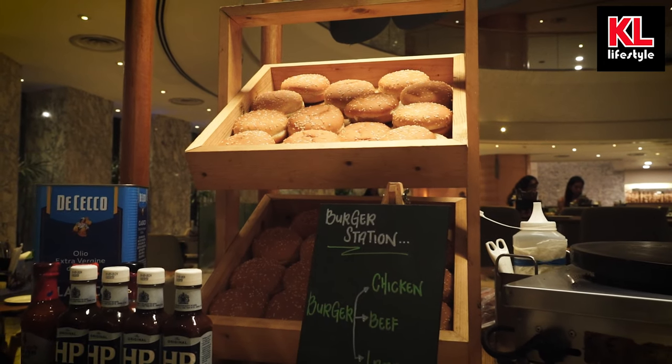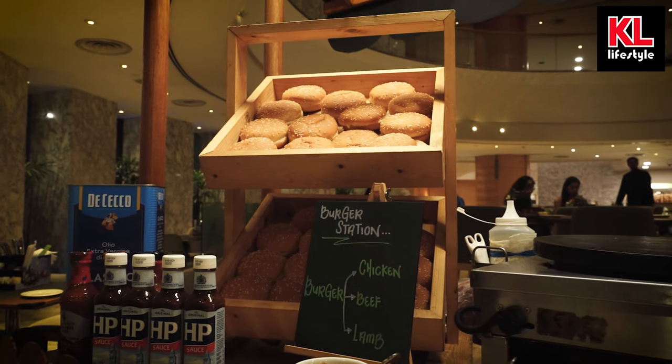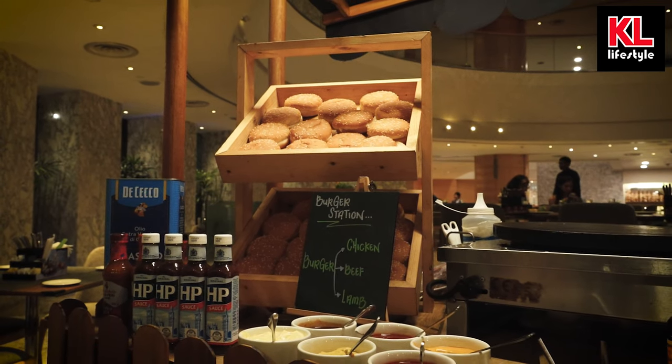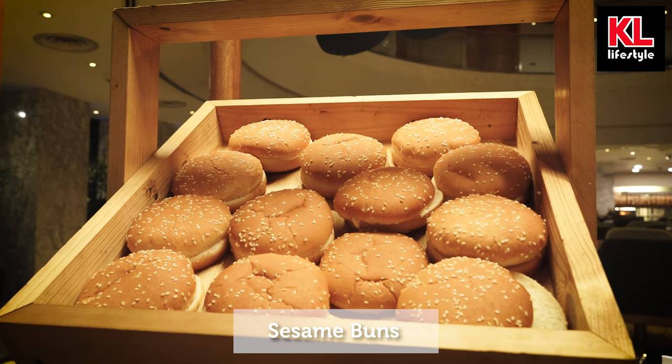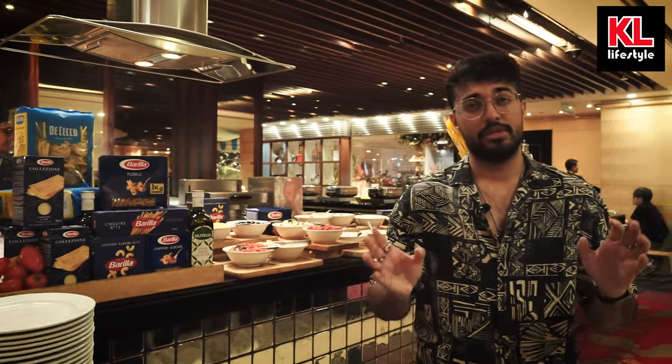Right next to the carving showcase we have the hamburger station with these delicious-looking buns. I just love sesame buns — these sesame buns are to die for.